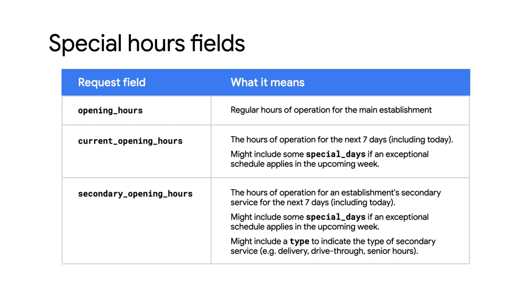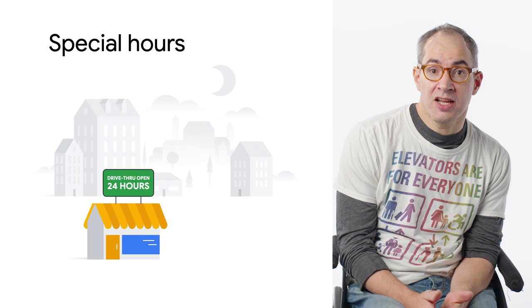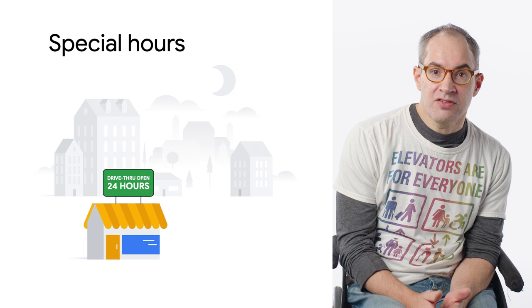If you want to display the business's current opening hours, request Current Opening Hours. Current will provide the place's schedule for the next seven days, including a subfield, Special Days, to let you know that the day's schedule is different from their regular schedule. If you want to access secondary hours for a business — such as a store's pharmacy department or if the restaurant's drive-thru is open longer than the dining room — request the Secondary Opening Hours field. Secondary Opening Hours provides the place's secondary schedule for the next seven days and is structured similarly to the Current Opening Hours field.